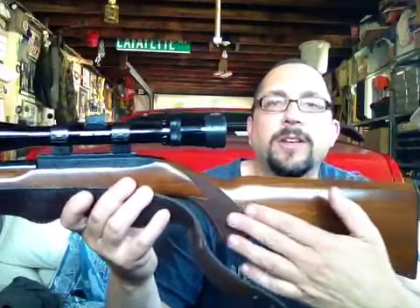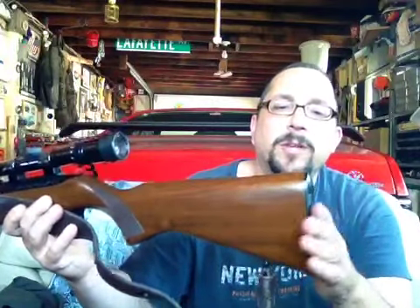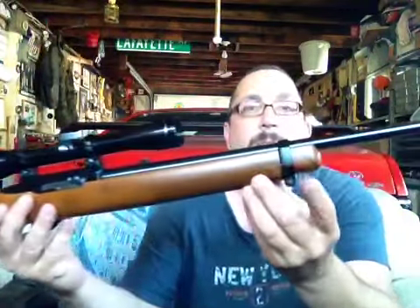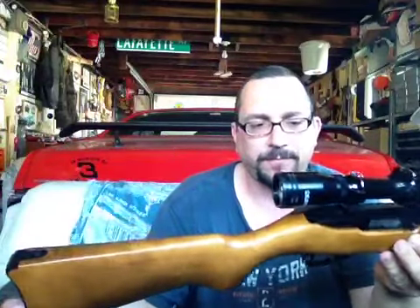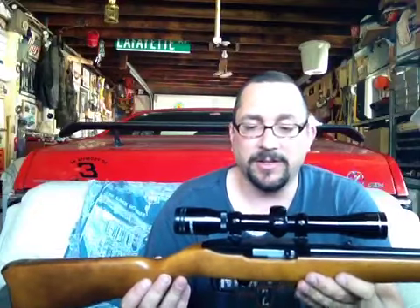There's more checkering here and a sling swivel on the back. The butt plate is different between the standard and the Deluxe Sporter. This is the standard here. The wood is a little bit more plain. It has a barrel band and a different butt stock. As you can see, it's shaped a little bit differently — a little bit more square on the top. But it's the same exact size, and internally they're exactly the same.